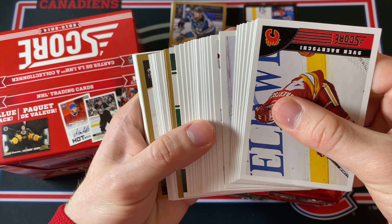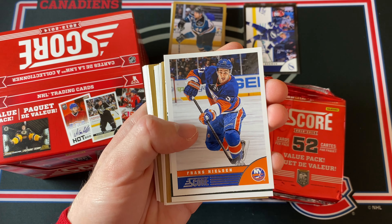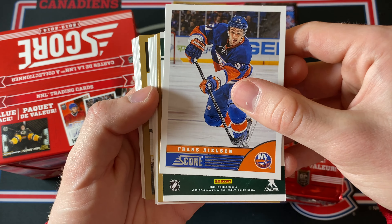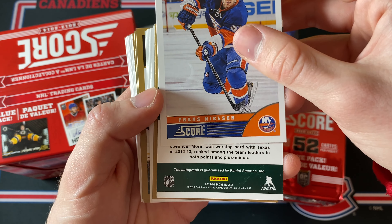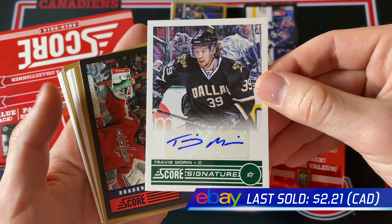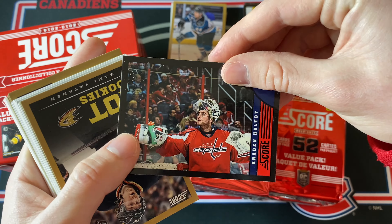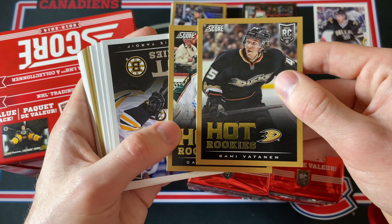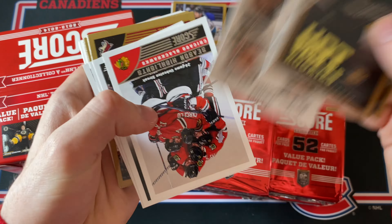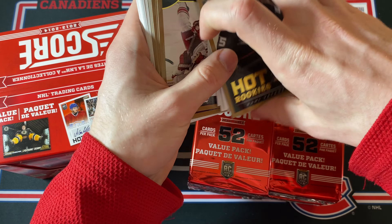Skip over the base and — oh, I think this is an autograph. Yeah, this is definitely the first autograph because it's facing the other direction. So behind the Franz Nielsen here I've got an autograph. I think it's just a Score Signature, and it is Travis Morin. So Travis Morin Score Signature — pretty nice card, sticker autograph, but yeah still pretty nice. And then look at that — a Brayden Holtby! Then a few gold parallels: Darcy Kemper, pretty nice. Gold Hot Rookies — Jonathan Huberto hot rookies, that's actually pretty good.